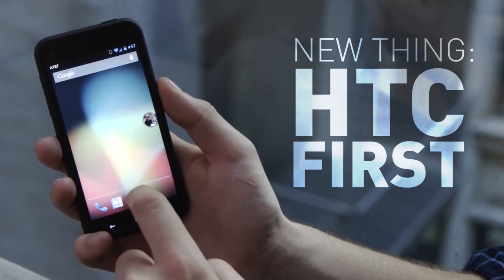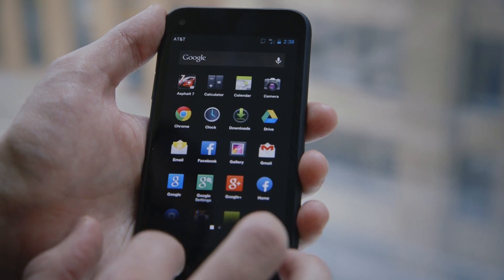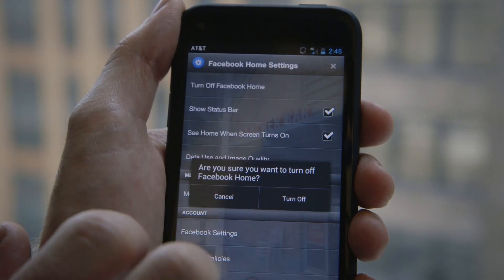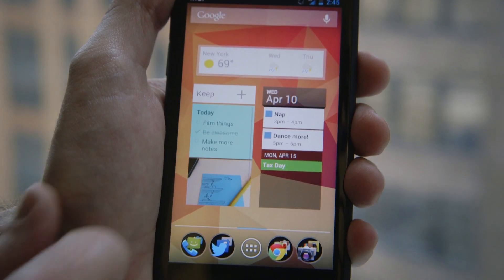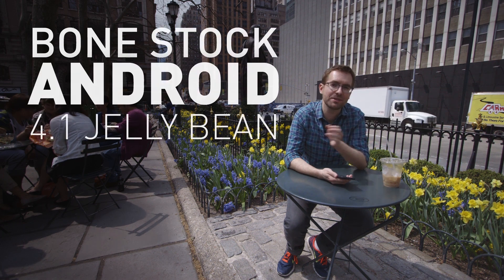And therein lies the beauty. Hidden inside the HTC First is a Trojan Unicorn: stock Android with LTE support. Like most phones, the HTC First comes set up with a skin over Android — think Samsung's TouchWiz or HTC Sense. Unlike those phones, Facebook Home is incredibly easy to turn off. In fact, it's the first option in home settings. There's no rooting or hacking involved. I've now got bone stock Android 4.1 Jellybean.